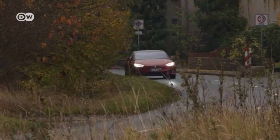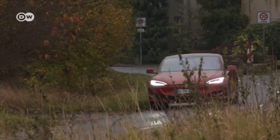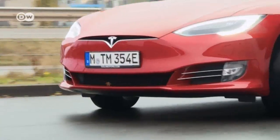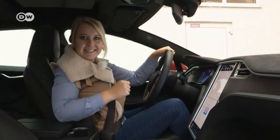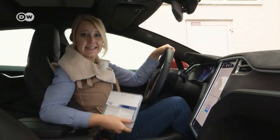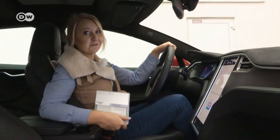The two motors — one on the front axle, one on the back — operate independently of each other, ensuring excellent traction. Michelle says she's finally made it to her delivery destination. So what does she think of the Tesla Model S? It's a sporty family car, she says, and a whole lot of fun to drive.